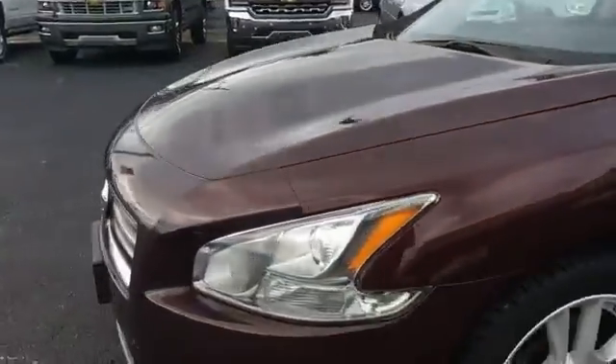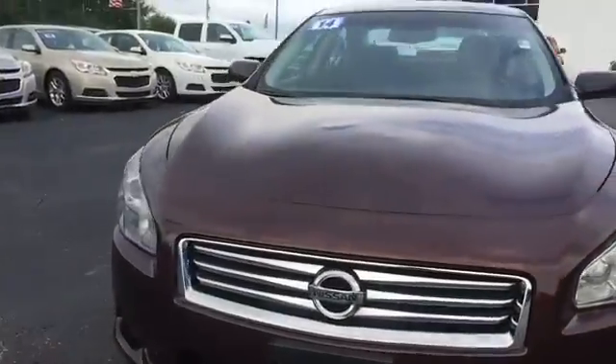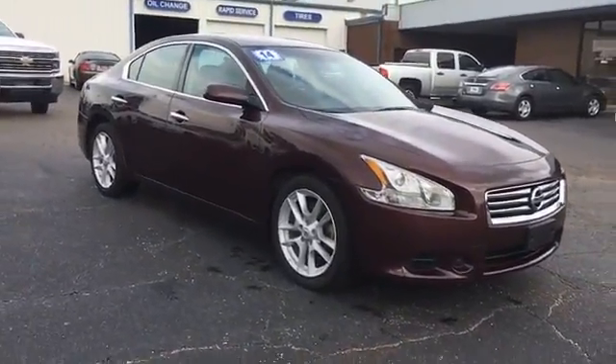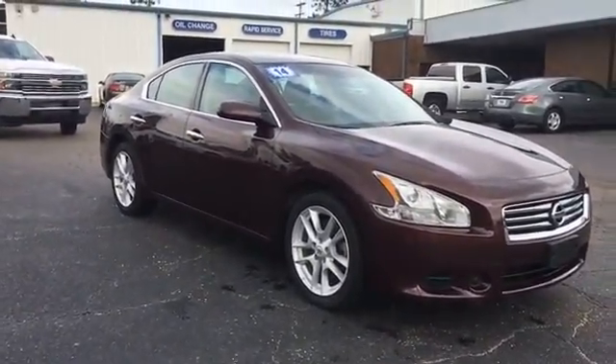You can view this and all of our inventory at 1-800-STAR-BUY.com, or you can call us at 1-800-782-7289. You know where to get it.